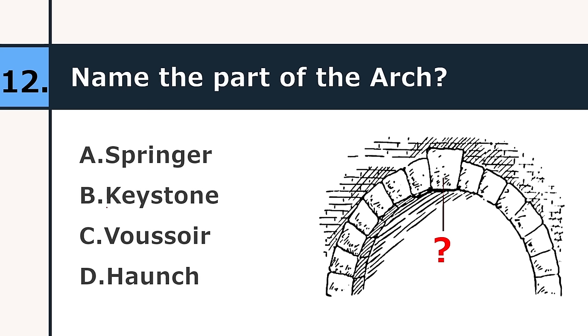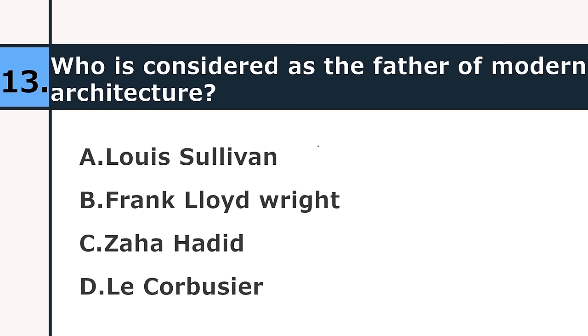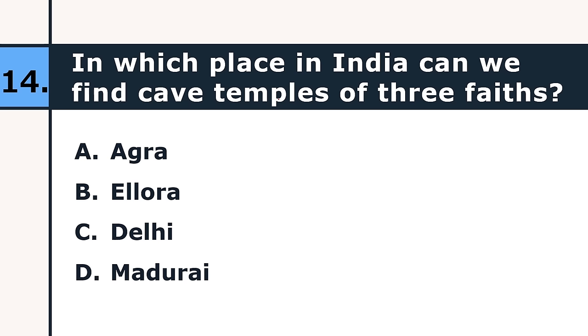Who is considered the father of modern architecture? Louis Sullivan, Frank Lloyd Wright, Zaha Hadid, or Le Corbusier. The correct answer is Louis Sullivan. In which place in India can we find cave temples of three faiths? Agra, Ellora, Delhi, or Madurai. The correct answer is Ellora, and these three faiths are Buddhism, Hinduism, and Jainism.